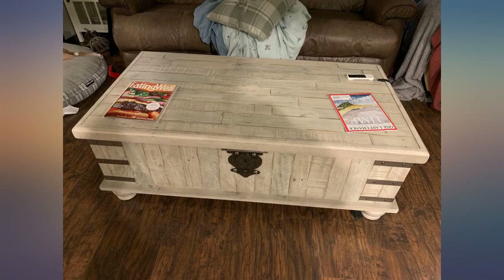This table is exactly what I was looking for. It looks gorgeous, it's sturdy, and it's functional.